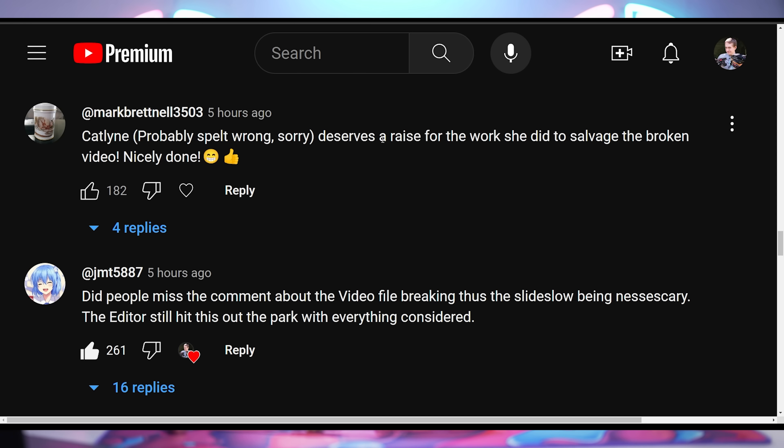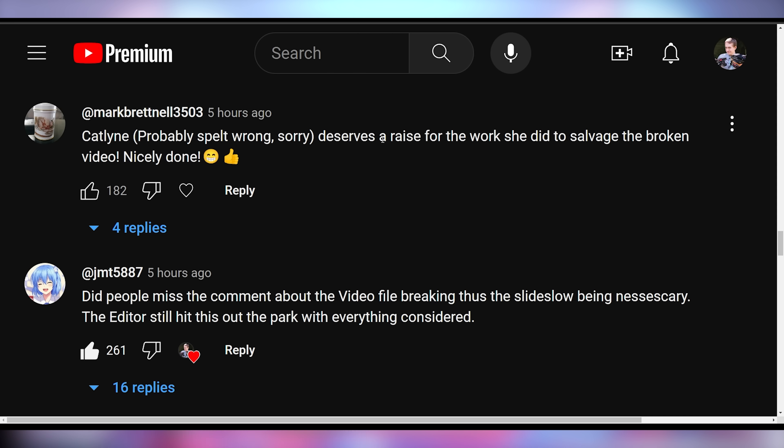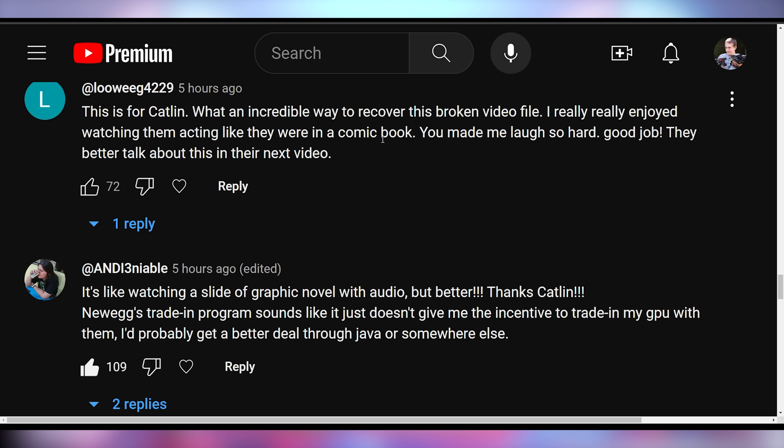Good job, Catelyn — let's get a round of applause. She made the absolute best out of this situation. Mark Brett Nell said — Catelyn, she deserves a raise for the work she did to salvage the broken video. Nicely done with 182 upvotes. GMT saying: did people miss the comment about the video file breaking? The editor still hit this out of the park with everything considered. Luigi saying: what an incredible way to recover this broken video file. I really enjoyed watching them acting like they were in a comic book. Deniable saying: it's like watching a graphic novel slideshow with audio, but better.